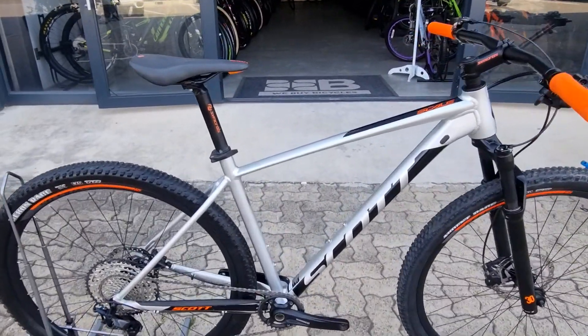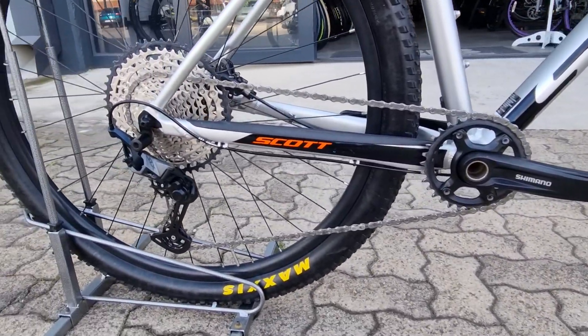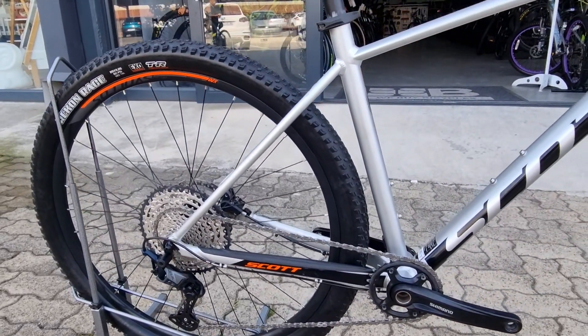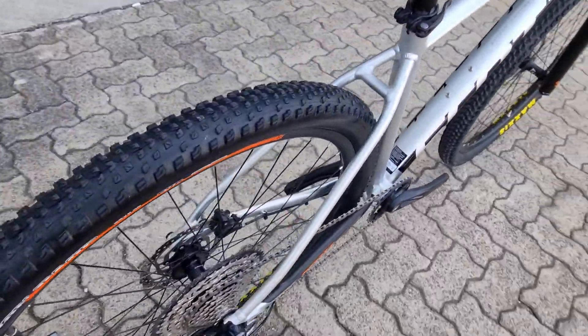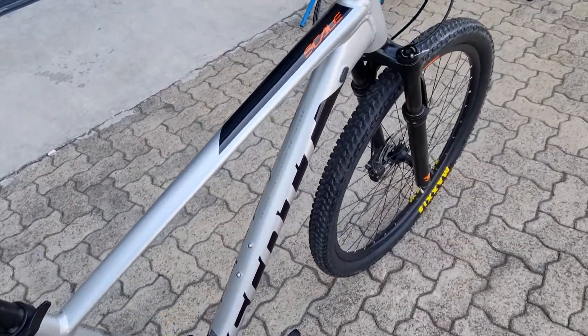This comes with a 1 by 12 Shimano SLX groupset, which is the latest in technology. It's also got brand new Maxxis tires front and rear, which is really nice.